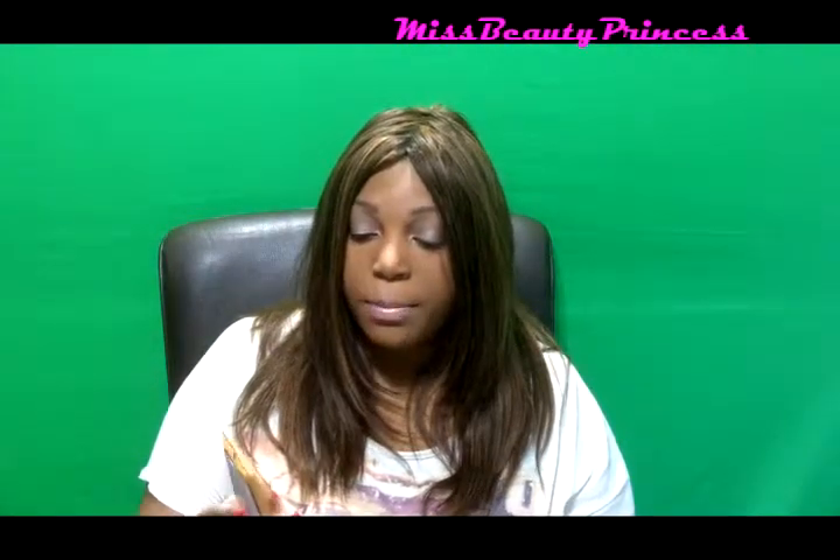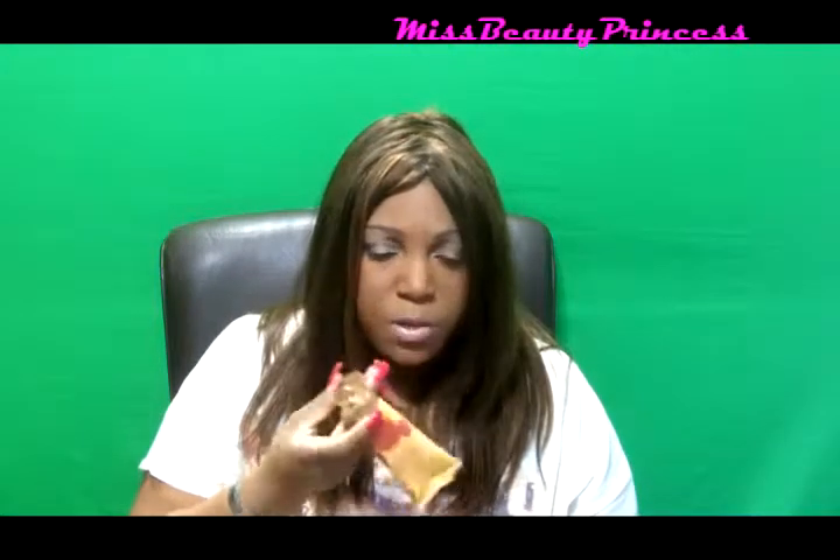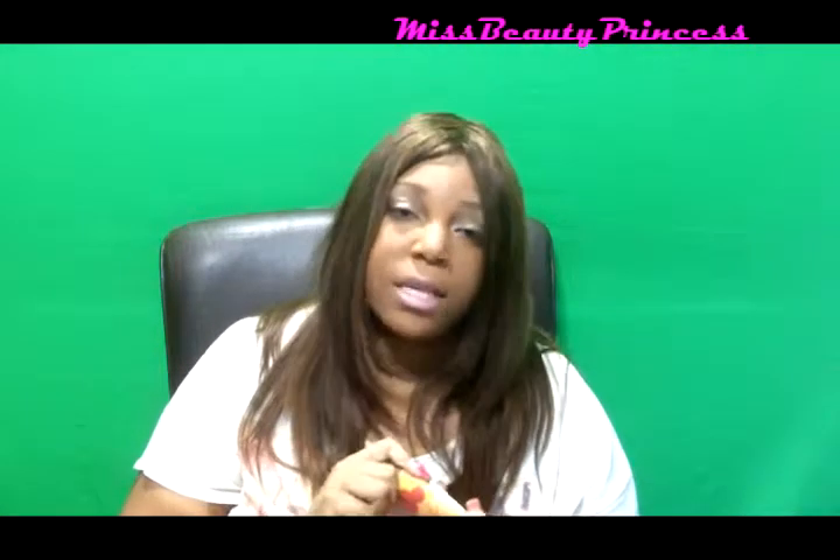The next item that I received is Blood Orange Body Butter. I've never tried a Blood Orange Body Butter before, but I've heard a lot of people say that they actually have this and it smells wonderful. I can't wait to try this and see how I like it on my skin.